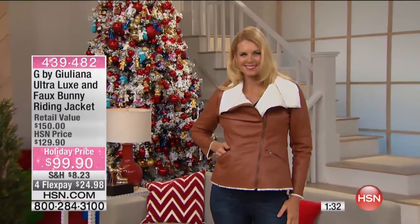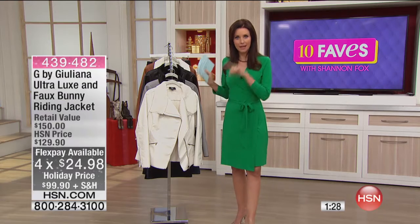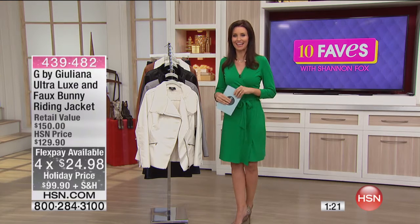Wait, did I say $33? It's on four flex. Holy moly — it's on four flex. Forget what I said before. It's not $33, it's $24.99. They slipped that extra flex in on me while I wasn't looking.